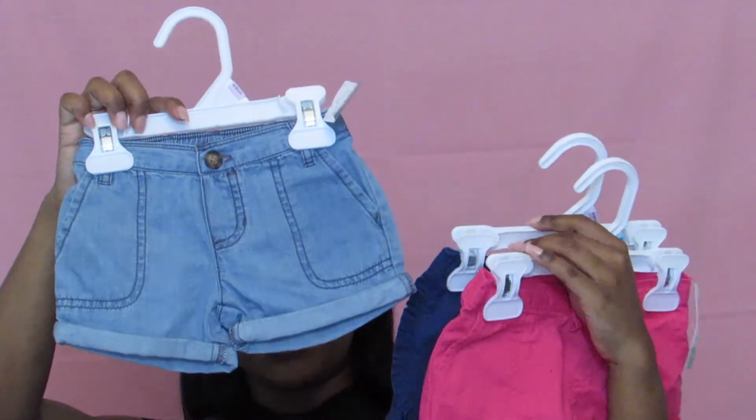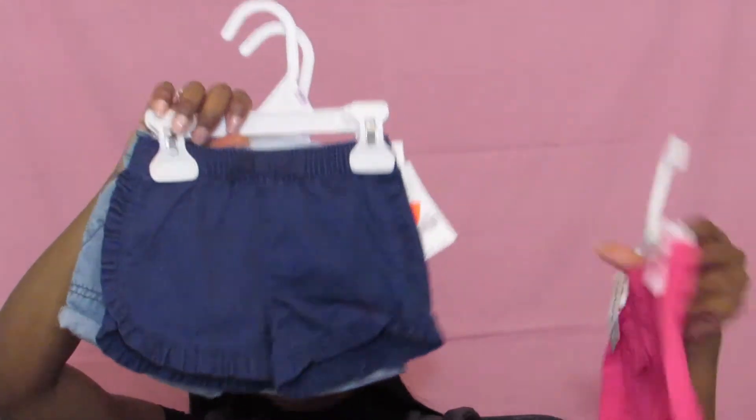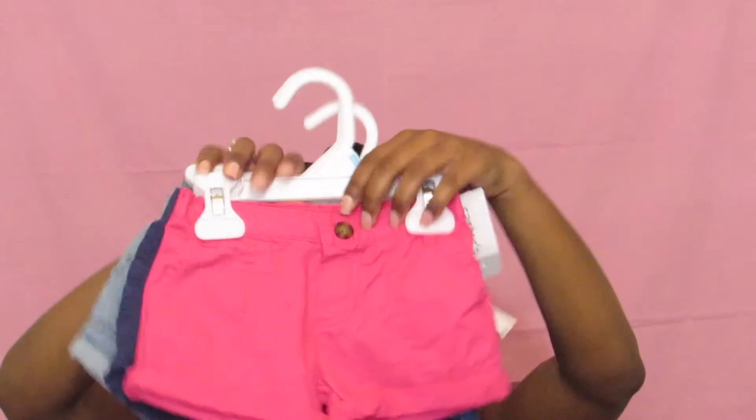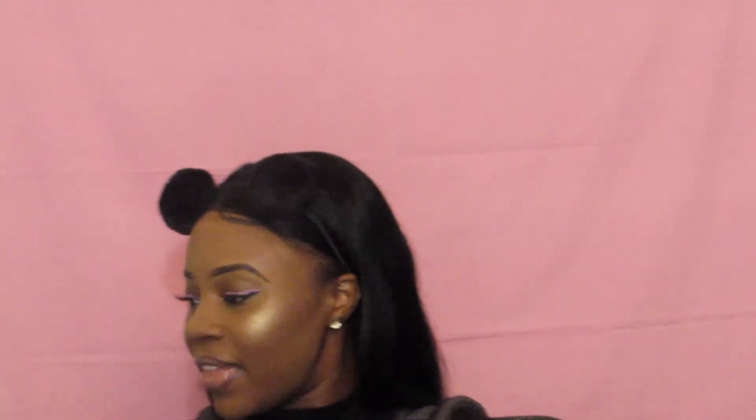Then we have a few pairs of shorts. These are just some little denim shorts — so cute. We got some navy blue and some pink; they're all really the same, they just have that little cuff at the bottom, or some have little ruffle details. They had some hunter green ones but only in big sizes. I'm gonna find those hunter green shorts — if you guys don't know, I freaking love hunter green.